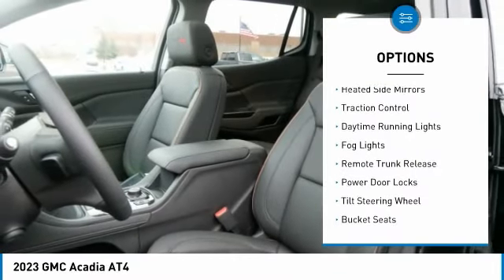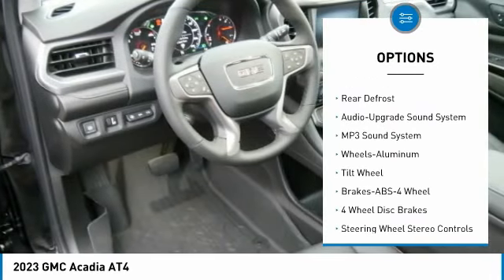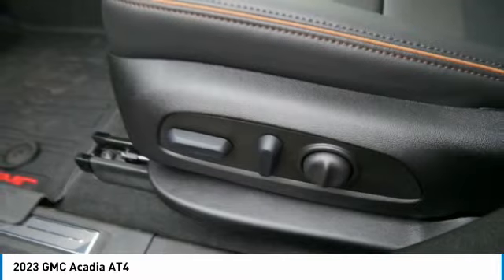Here are some of this vehicle's great options: aluminum wheels, heated side mirrors, traction control, daytime running lights, fog lights, remote trunk release, power door locks, tilt steering wheel, bucket seats, and rear defrost.